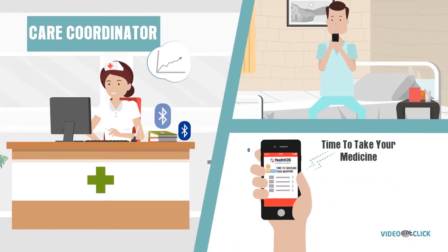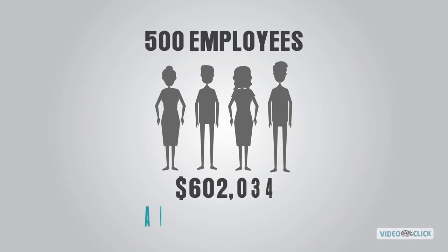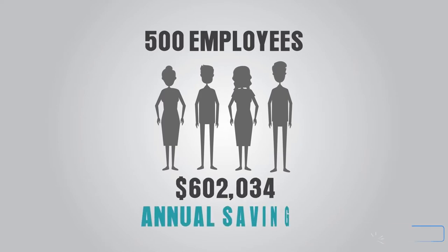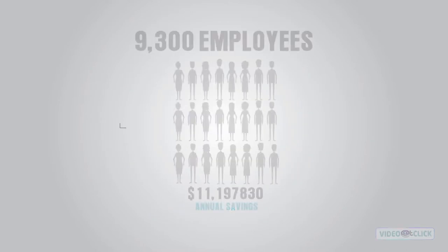It has redefined how self-funded employers can proactively focus on improving quality of care, reducing rates of hospitalization, ER visits and overall costs. And most importantly, it provides direct savings to physicians, employers and health care administrators — both in time and money.